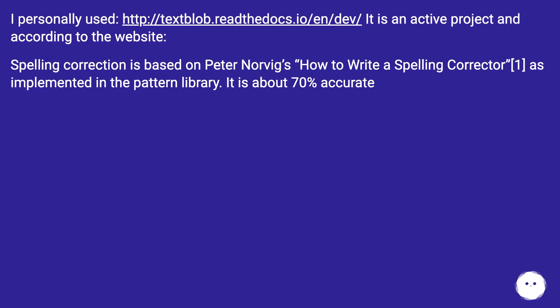I personally used this URL — it is an active project, and according to the website, spelling correction is based on Peter Norvig's 'How to Write a Spelling Corrector,' as implemented in the pattern library. It is about 70 percent accurate.